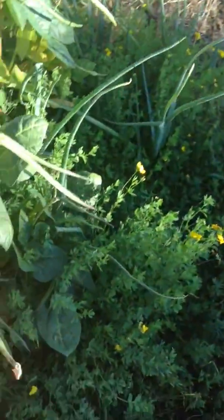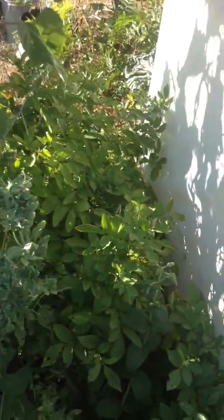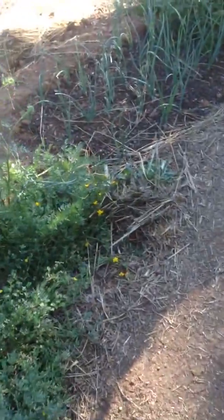These beans right here did great growing up along the fence. The potatoes down the little alley are still growing — they're doing good. I think they're about to flower, and then after they flower you let them sit for a little bit longer and then you harvest them.